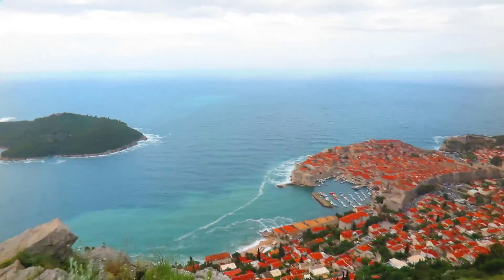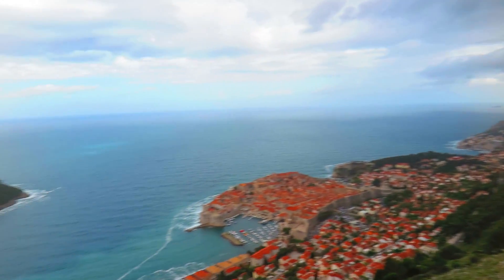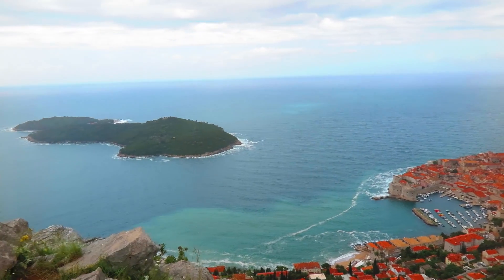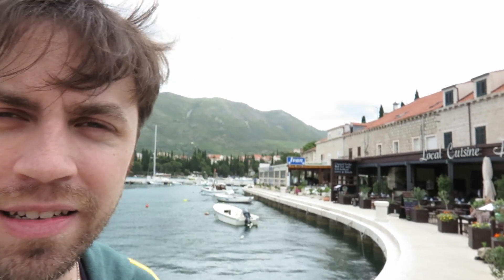Look at this white... We're just seeing this algae. We're just in a small town outside of Dubrovnik in Croatia.